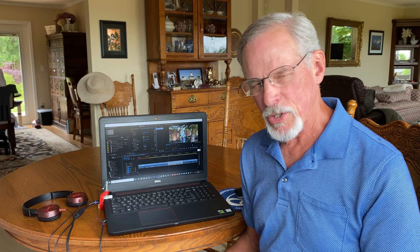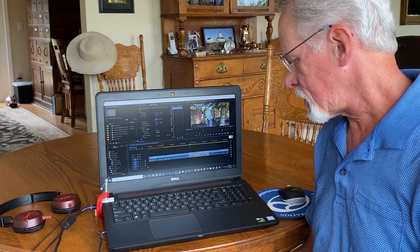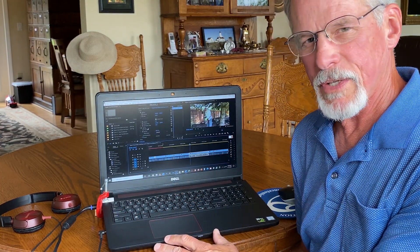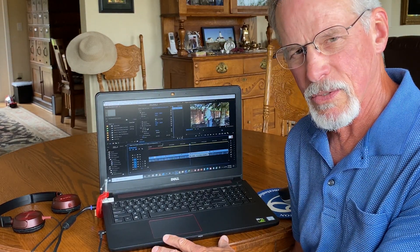Hi guys. I'd appreciate your recommendations on the best computer in 2020 for editing 4K videos. My Dell Inspiron has worked fine up until now, but recently the left hinge broke and it's having a hard time keeping up with the new high efficiency format videos. I'm a Windows guy and I always have been throughout my career, so a Macintosh isn't really an option for me. I subscribe to Adobe Creative Cloud and use Adobe Premiere Pro and Photoshop for most of my work.